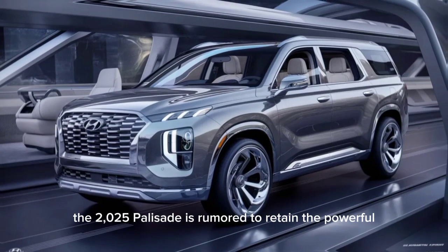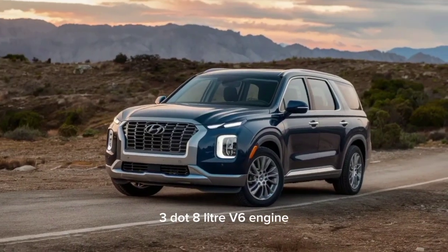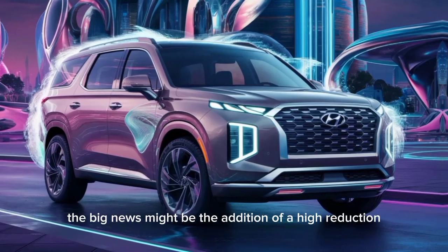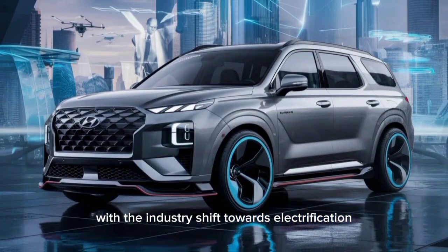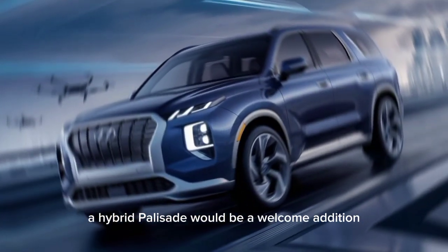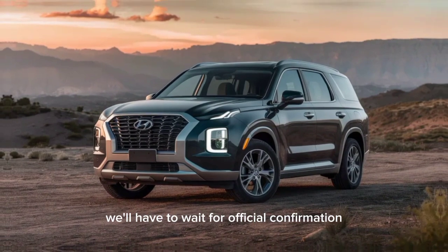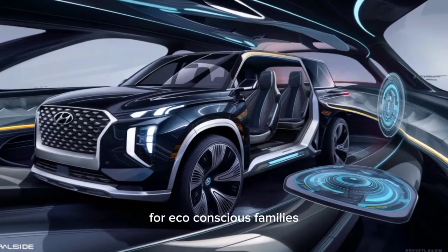Under the hood, the 2025 Palisade is rumored to retain the powerful 3.8-liter V6 engine, delivering ample power for highway cruising and effortless acceleration. However, the big news might be the addition of a hybrid option. With the industry's shift towards electrification, a hybrid Palisade would be a welcome addition, offering improved fuel economy without sacrificing performance. We'll have to wait for official confirmation, but a hybrid Palisade could be a game-changer for eco-conscious families.